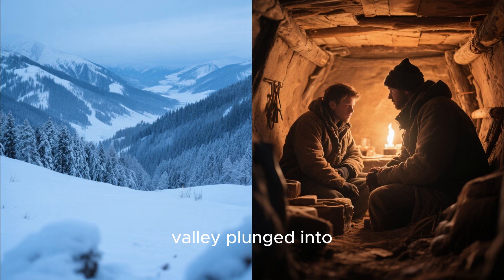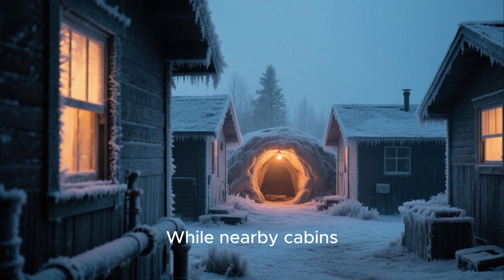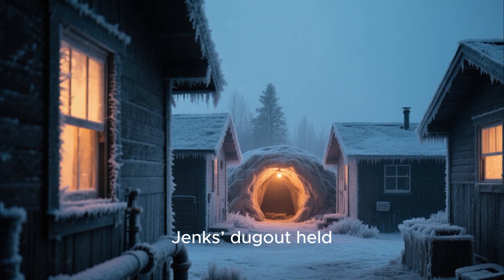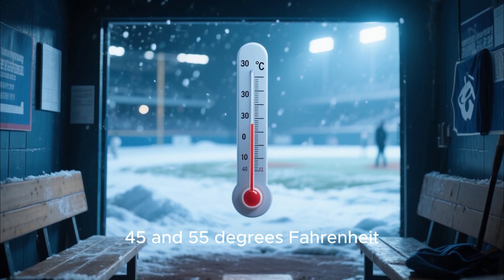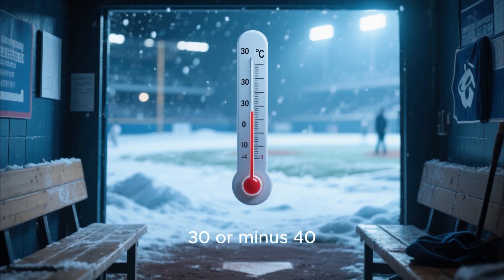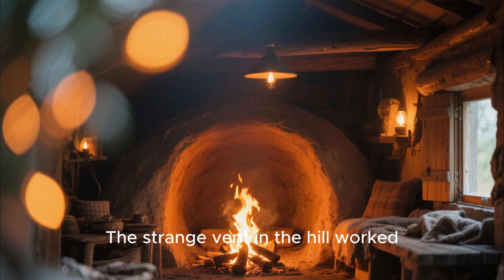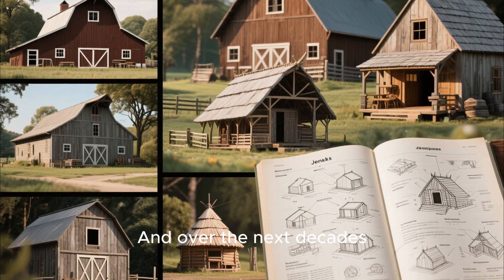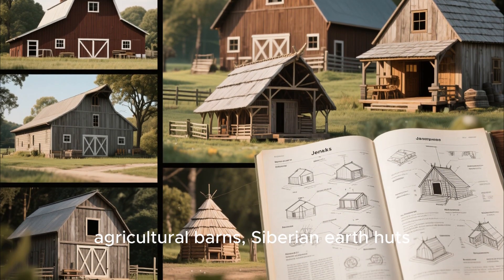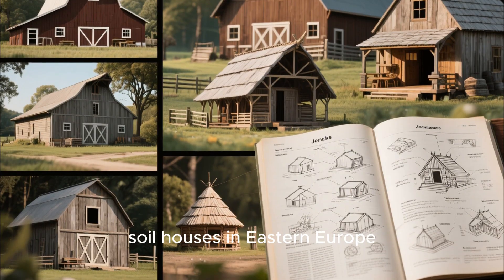Winter arrived. The valley plunged into lethal cold. And something astonishing happened. While nearby cabins froze so hard that iron stovepipes frosted over, Jenks' dugout held steady. The inside temperature remained between 45 and 55 degrees Fahrenheit, even when the outside air was minus 30 or minus 40. When he lit even a small fire, the dugout became genuinely comfortable. The strange vent in the hill worked, and over the next decades, variations of this system appeared in homestead manuals, agricultural barns, Siberian earth huts, and even early 20th-century soil houses in Eastern Europe.